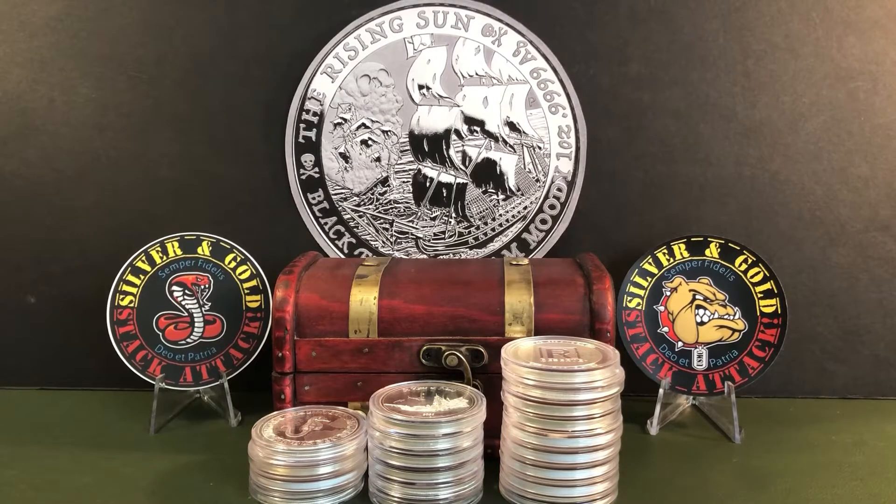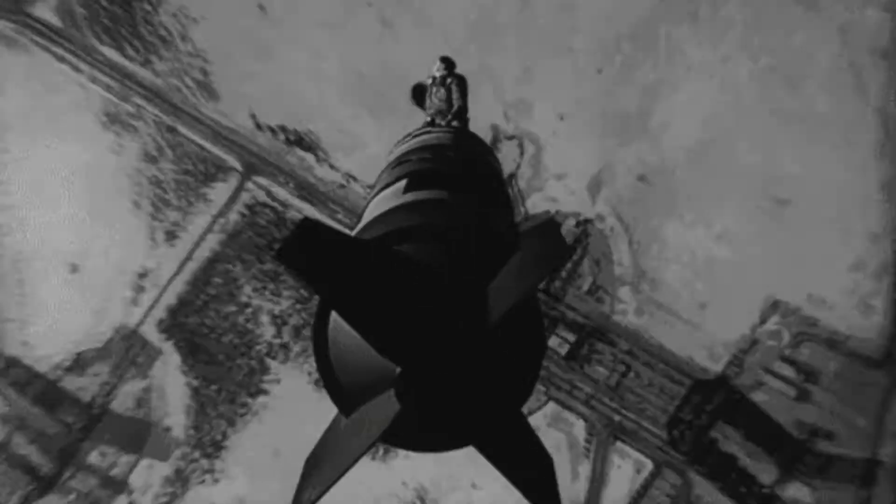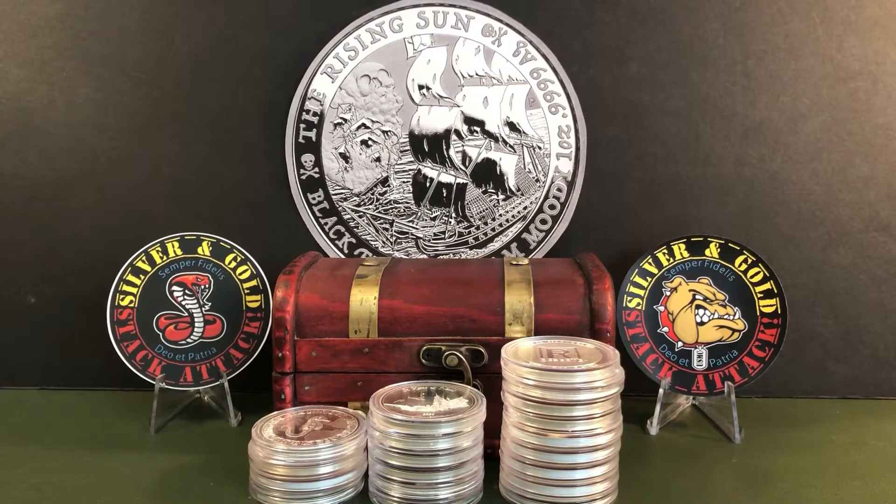So I made an LCS run yesterday and the pickings were still slim. But I did manage to put together a pretty good silver haul. We're gonna go over that and a great mail call that you won't want to miss, so stay tuned.